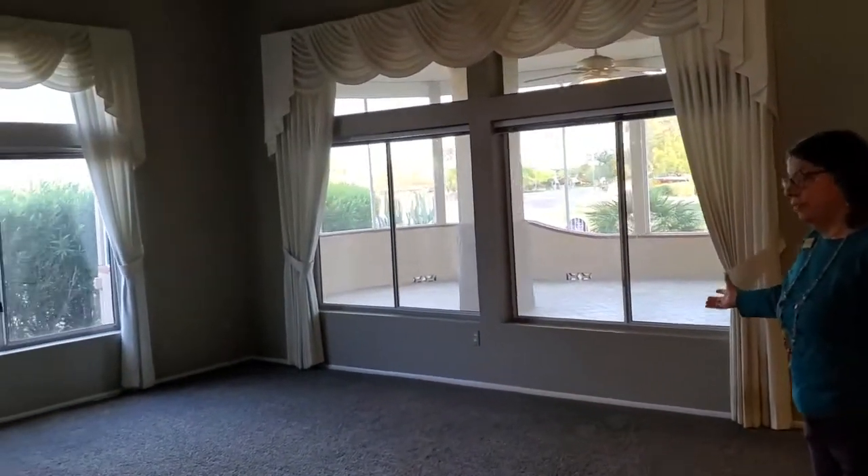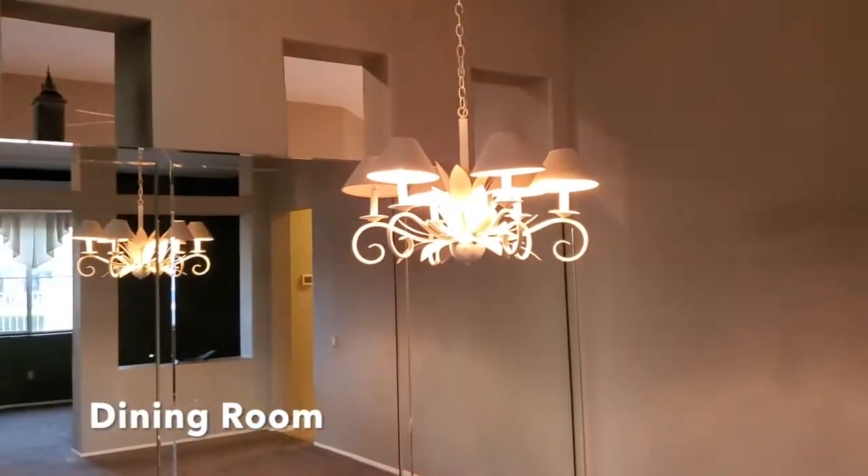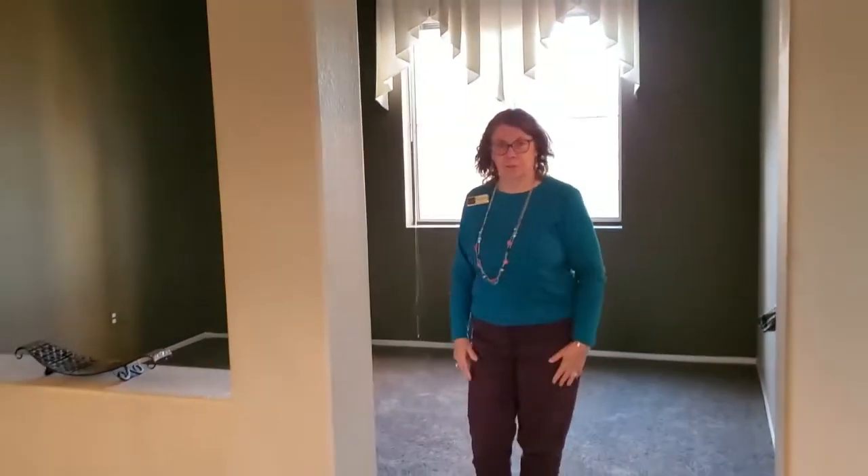This is the living room and dining room area, and over here we have a den which you can use as a flex room or whatever you would like to use it for. Now we go into the kitchen.